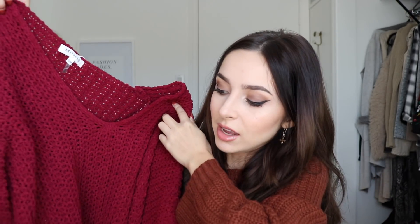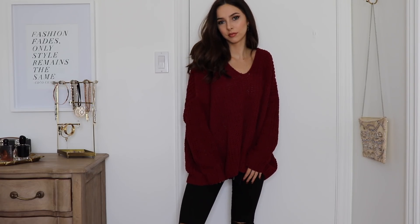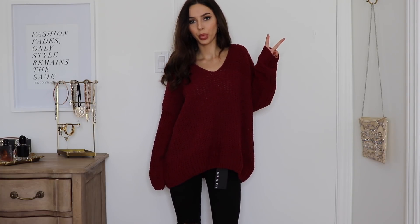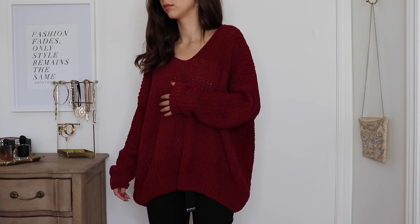Moving on, I have a sweater somewhat like what I'm wearing right now except it's more red — just a big red open knit sweater. It's slouchy and big and looks so cozy. I can imagine wearing this on those really cozy days with some skinny jeans and boots. So cute, I love big warm sweaters like this.